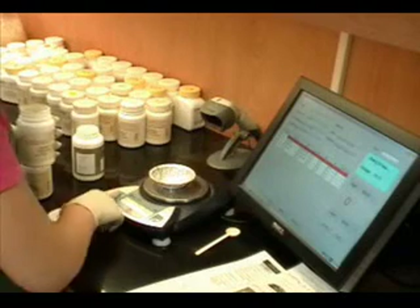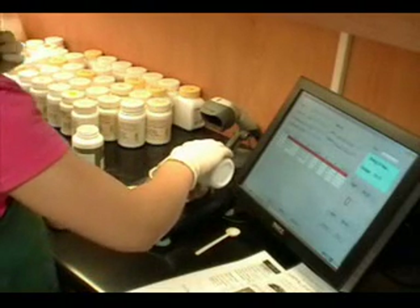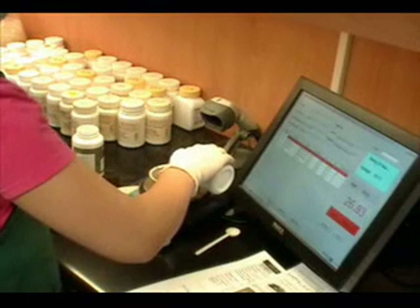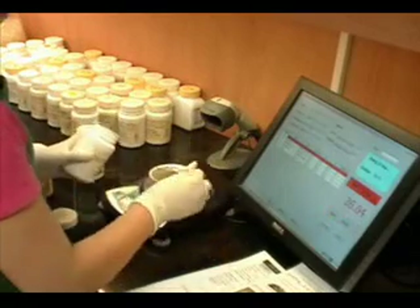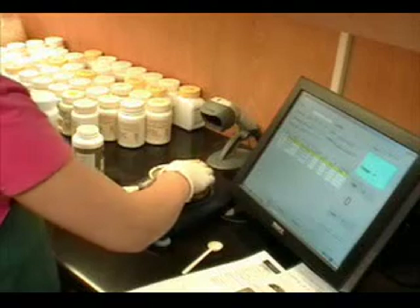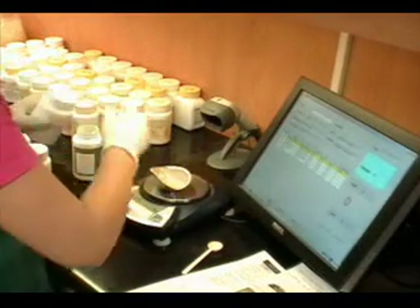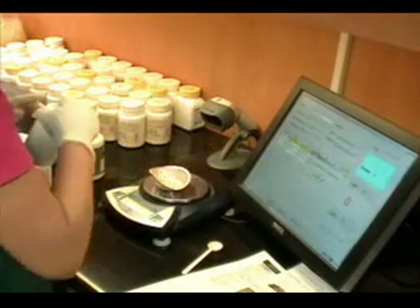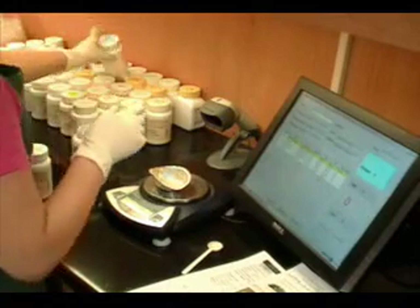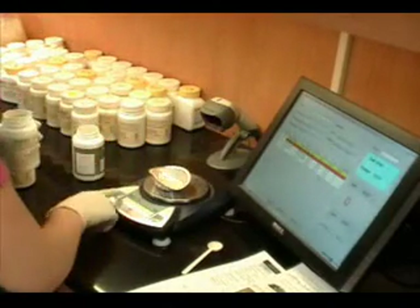When all of the granules have been collected, the technician is ready to begin filling. As each bottle of granules is scanned, the computer displays how much of that herb is needed for the current order. A precision digital scale is used for all orders and is integrated with the computer system. If too much or too little of a particular granule is used, the computer alerts the technician to the problem. The system only allows the technician to proceed to the next herb in the formula when the target weight has been reached within a range of 0.2 grams.